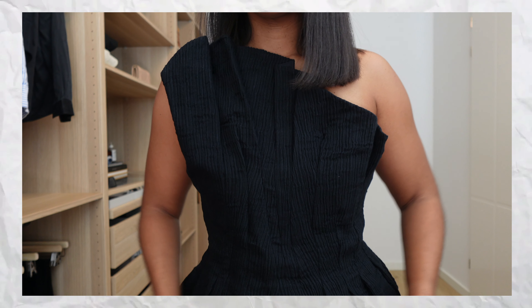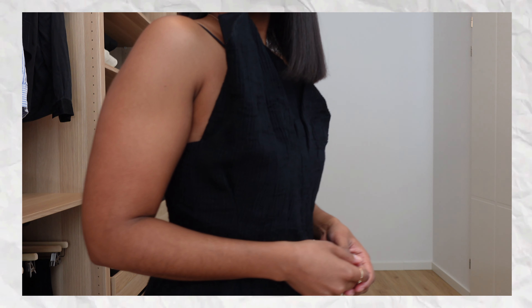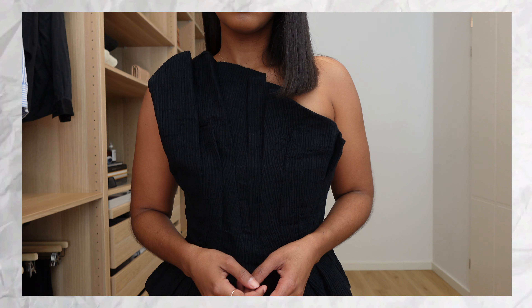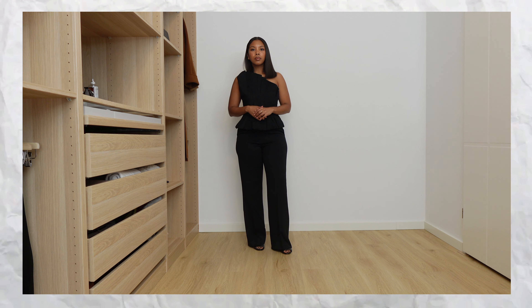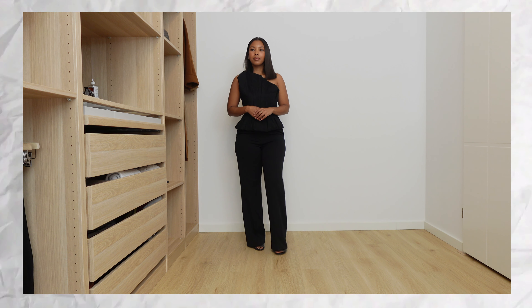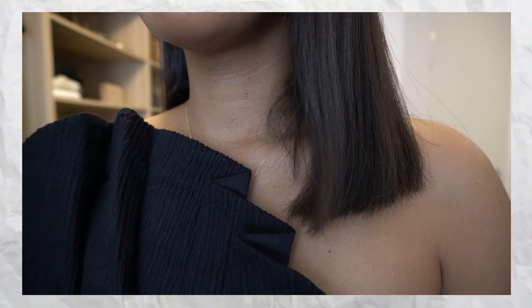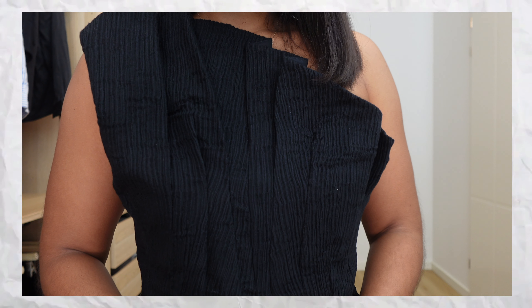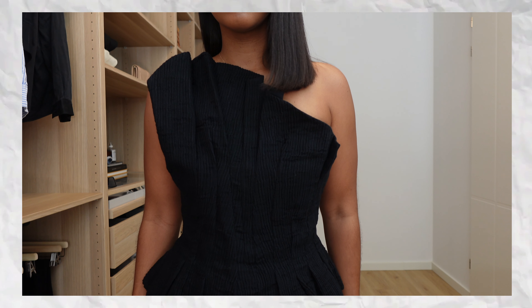We're starting with this sculptural corset top. Normally I wouldn't say this is a basic — it's more of a statement piece — but because it's in black it's very toned down. You can wear it over and over again with jeans, trousers, or over a poplin button-down shirt. There are so many ways to style a top like this, so I'd consider it a basic. It's definitely a bestseller from & Other Stories.